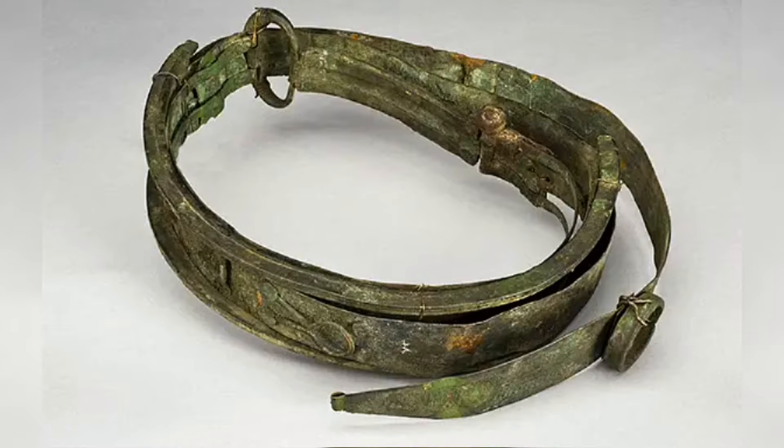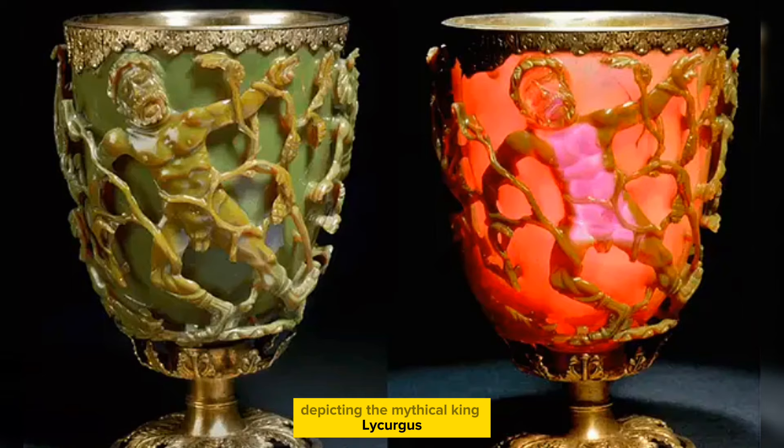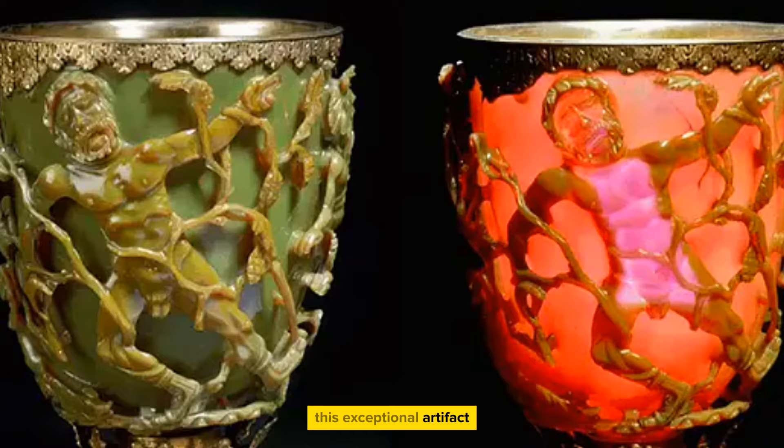The Lycurgus cup, an ancient Roman cage cup depicting the mythical King Lycurgus, is renowned for its unique property of changing colour based on the light's angle. This exceptional artefact, the only complete Roman object of its kind, dates back to the 4th century AD.